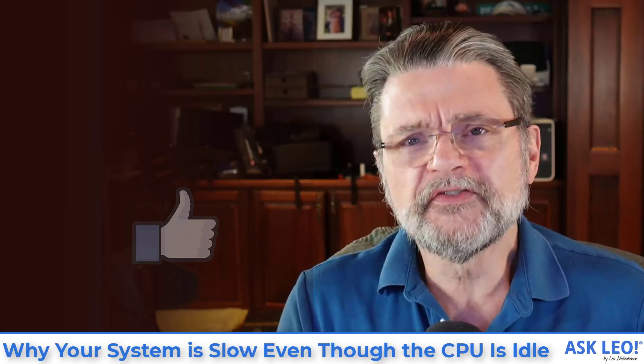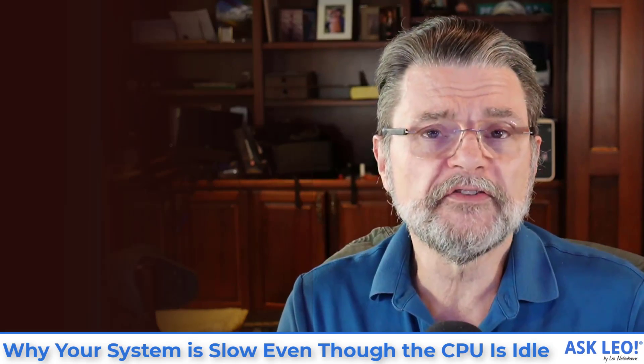For updates, related links, comments and more, visit askleo.com/4338. I'm Leo Notenboom. This is askleo.com. Thanks for watching.